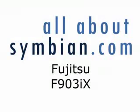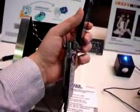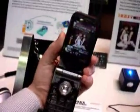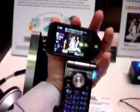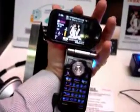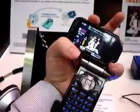Next we look at the Fujitsu F903i X, a high-speed phone capable of downloading at 3.6 megabits per second using a specific technology on the FOMA network. As you can see, this is another swivel-head phone intended to be used in either portrait or landscape mode.